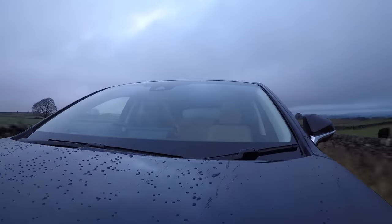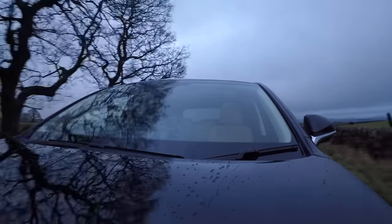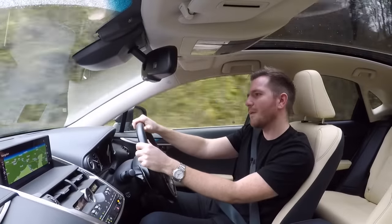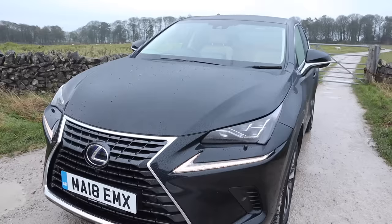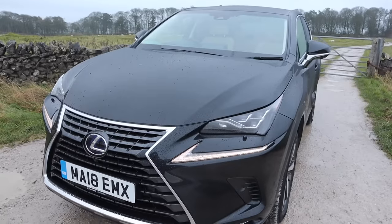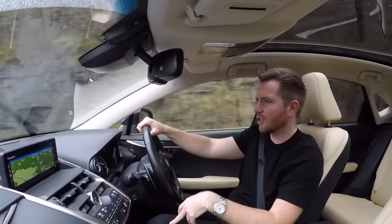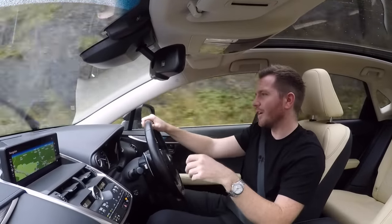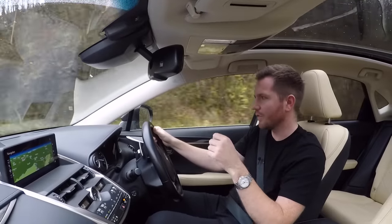Onto road tax: here in the UK, if you can find a pre-2017 model, it falls into the very low tax bracket. If it's registered after April 2017, you'll pay the standard fee of £140 a year. Plus, if the list price was more than £40,000 when new — which this one was at £45,000 — there is a small surcharge to pay. That's only payable for its first five years, then it drops down to that standard fee of £140 a year.